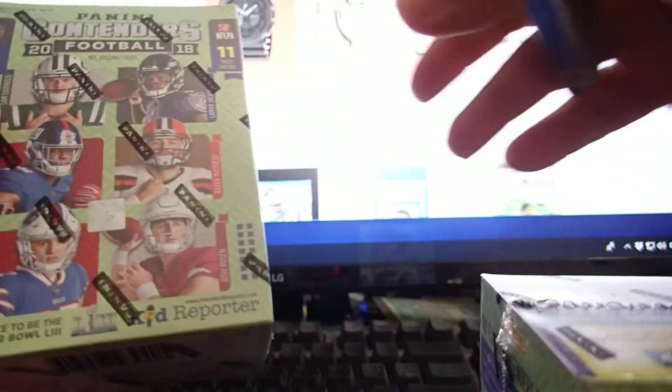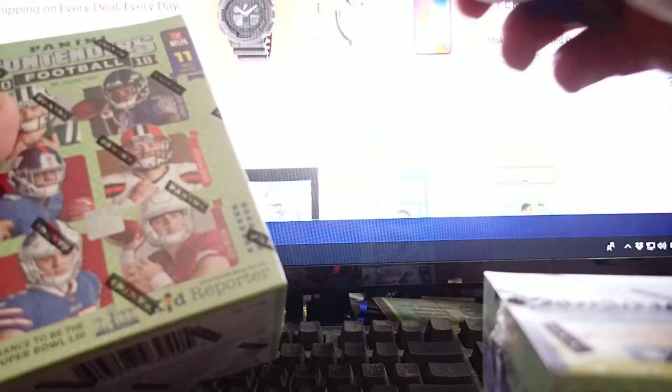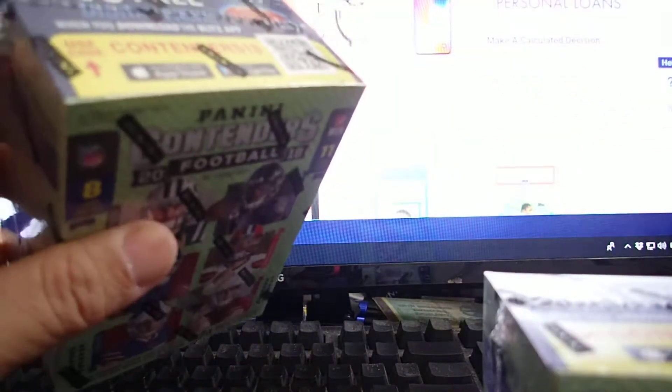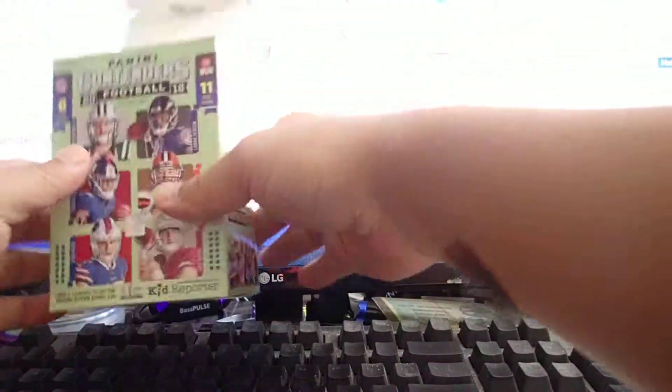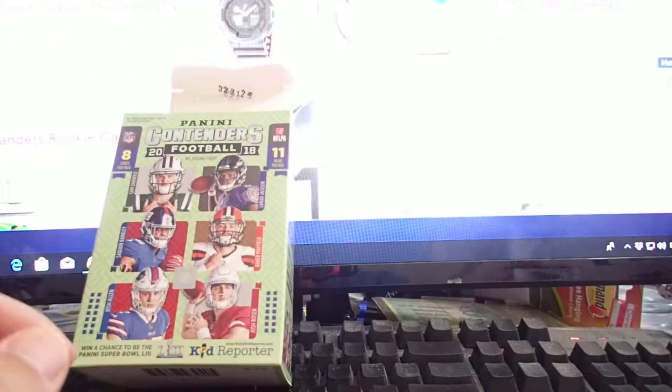I'm chasing a Saquon Barkley and a Baker Mayfield. Each box comes with 11 packs and 8 cards per pack, so 88 cards for $15. I thought it was a good deal, so we'll see how it turns out.